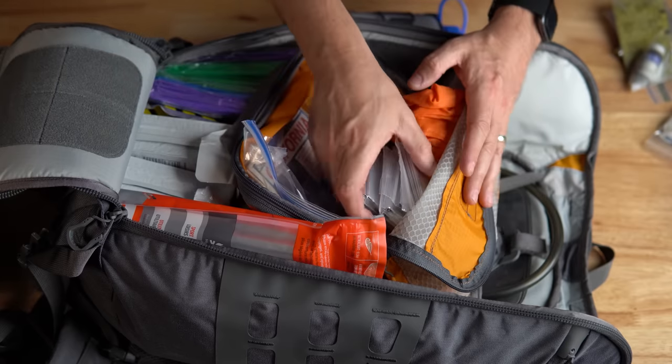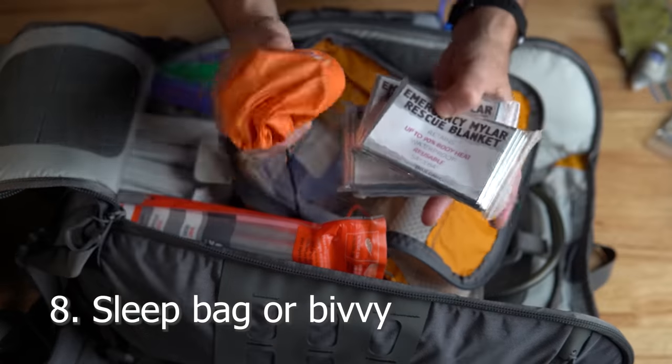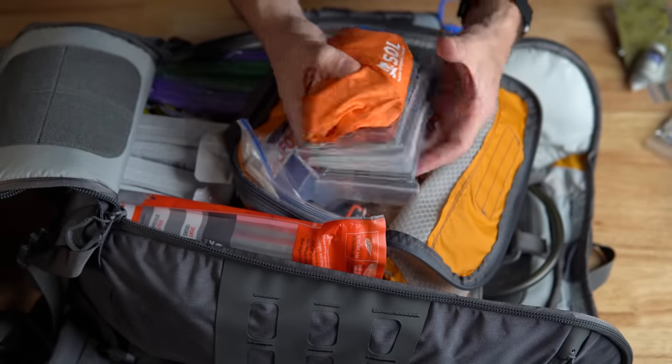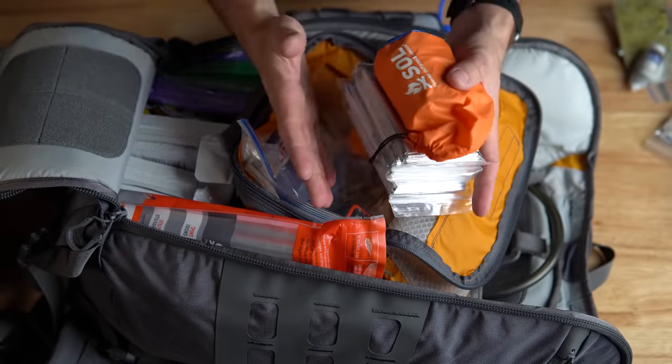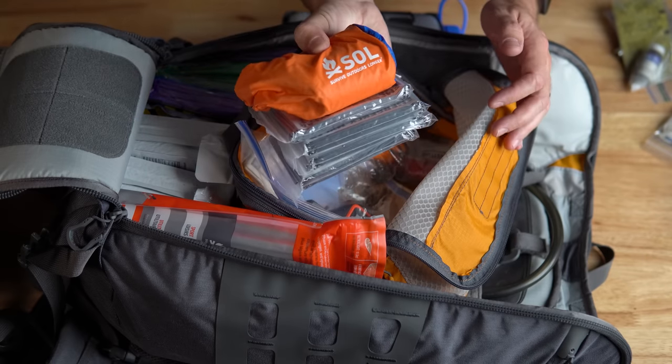Point number eight is a sleeping bivy. We're not necessarily talking about comfort with this bag — we're talking about survival. After considering weight constraints and the fact that we're a family of five, I decided to go with emergency bivies.